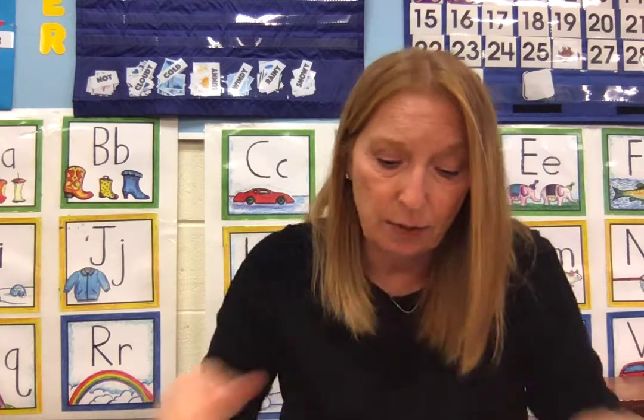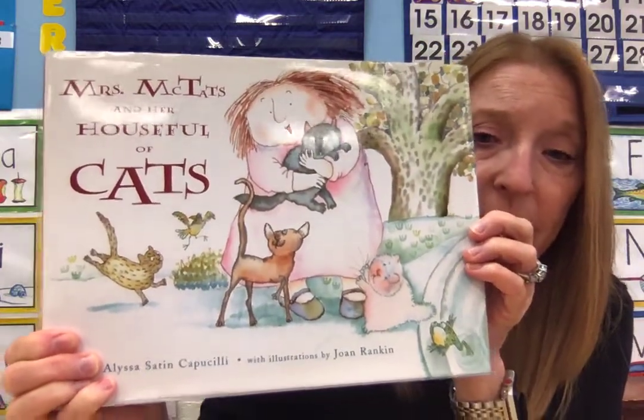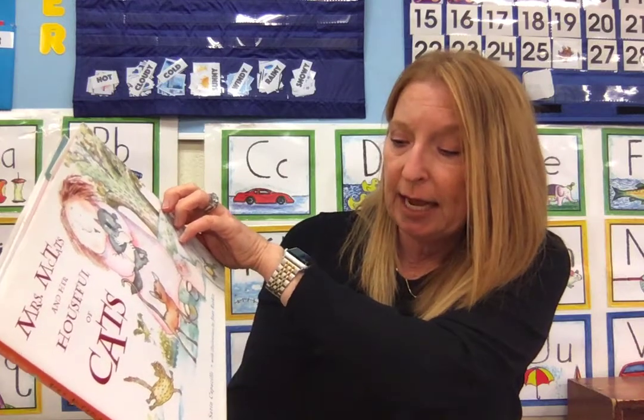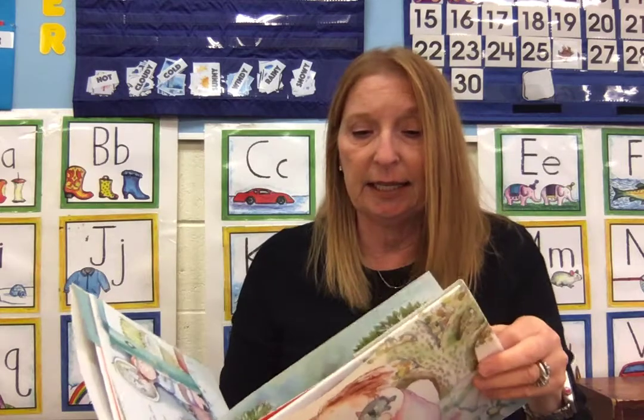I'm going to read you a few books that have words with the letter C in them. This book is called Mrs. McTath and Her House Full of Cats, written by Alyssa Cappuccini, and Joan Rankin is the illustrator.